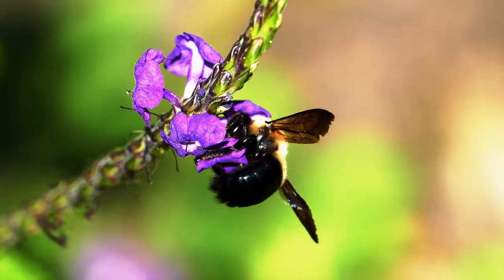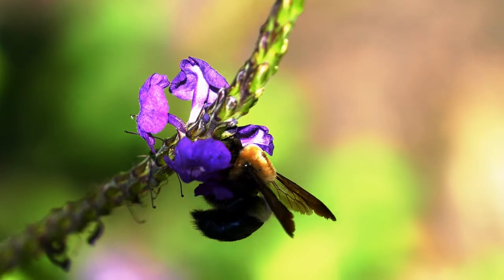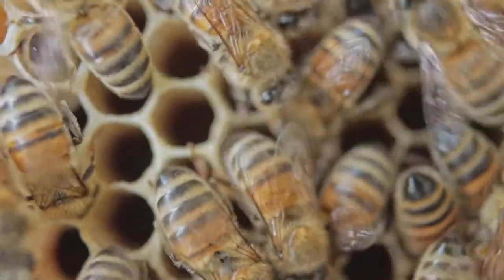Solitary bees tend to be smaller and their family unit is made up of a single pair. Solitary bees include mason bees, leafcutter bees, and mining bees. The wool carter bee strips hair from plants to weave its nest, while the red mason bee lives inside hollow plant stems and holes in wood.